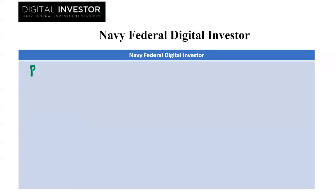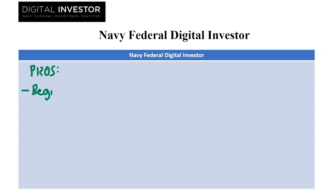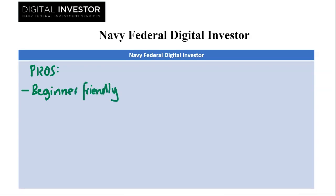So let's start with the pros. The first one is beginner friendly. The user friendly interface and automated investing makes it easy to set up and forget, choosing pre-built portfolios based on your risk tolerance and timeline.